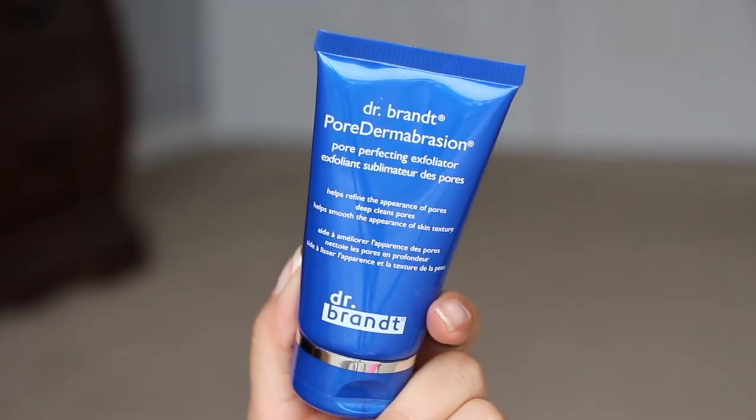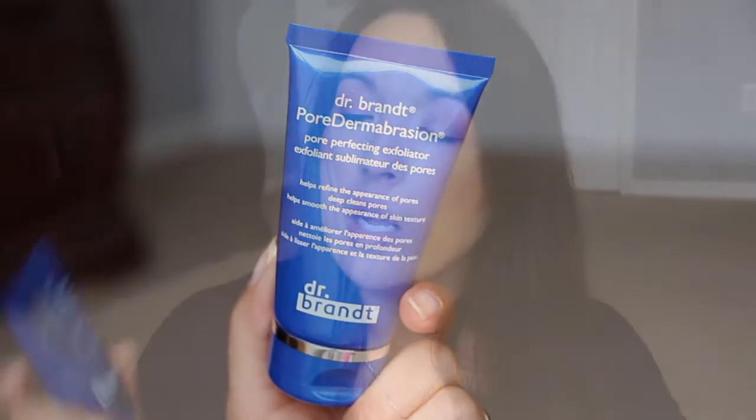This retails for $38, which is amazing — that's more than the cost of the box. I don't know how BoxyCharm does it. Next, from Dr. Brandt, this is the Pore Dermabrasion Pore Perfecting Exfoliator. This is freaking awesome.